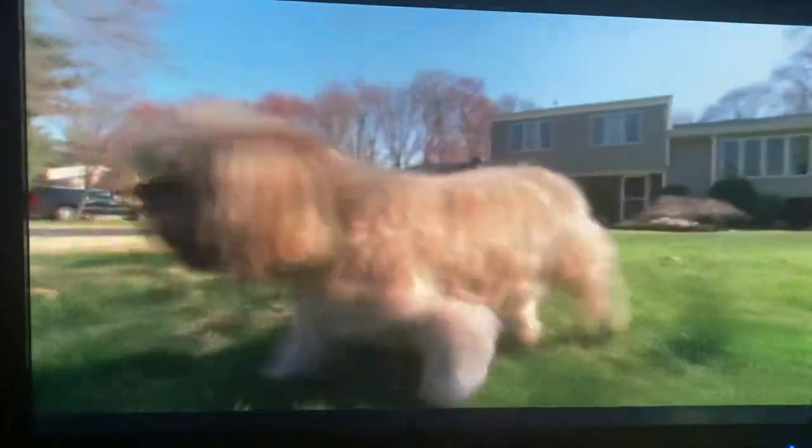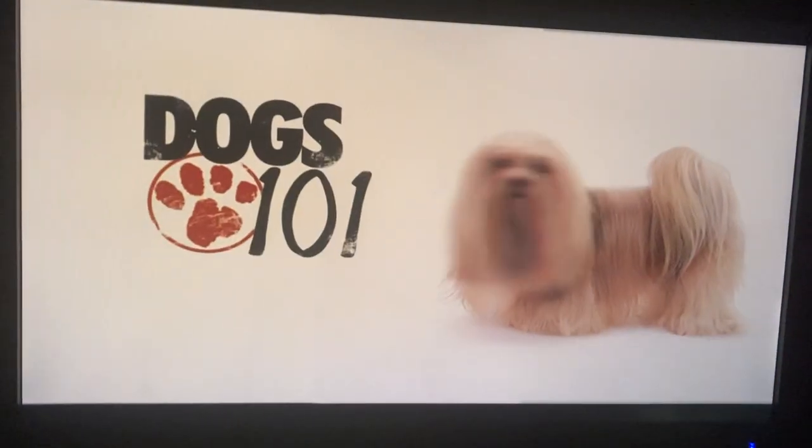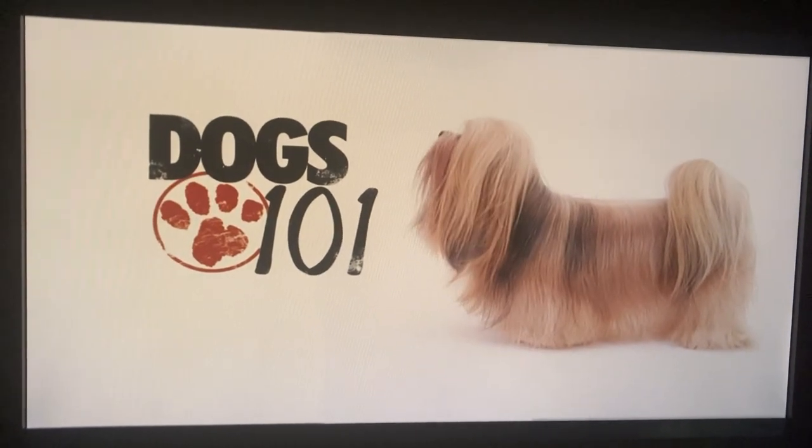Eventually hard work paid off and little Lulu began to walk again. Hal recounts: 'I had a neighbor who said to me, what happened to that dog that you had in the wheels? I said, this is that dog. She said, oh my god, it's a miracle.' But Lulu's story does not end here — when we come back, see how miracle Lulu became hero Lulu.